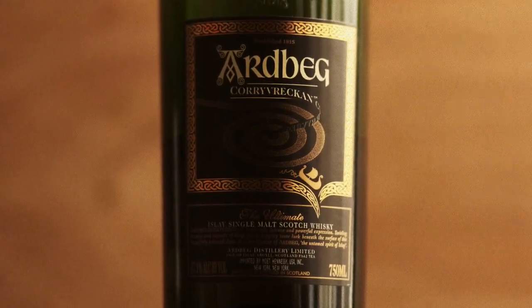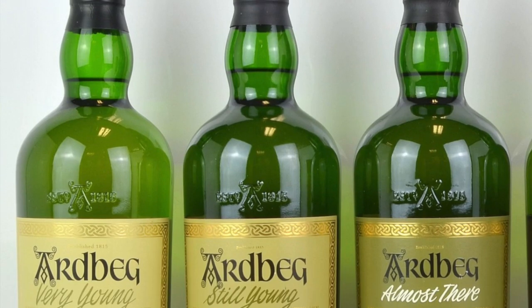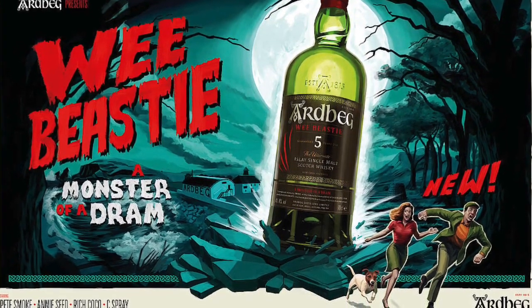As Ardbeg prepares for the completion of its distillery expansion, which will double the distillery's capacity, this could be an indication of more special releases and possible core range releases as well. Today we are talking about the Ardbeg Wee Beastie five year, a new addition to the core lineup. Yes, it's only five years old. The Wee Beastie's young age statement is a throwback to the rare Ardbeg Very Young, Still Young, and Almost There expressions from the early 2000s. It's matured in a combination of ex-bourbon barrels and oloroso sherry butts, non-chill filtered, and bottled at 47.4% ABV, available now for around 45 to 50 bucks.